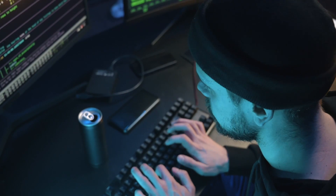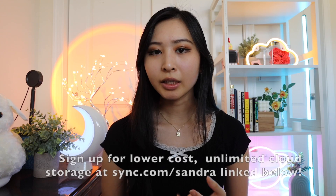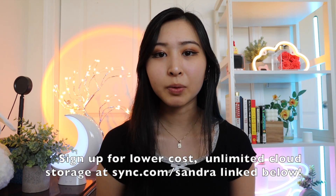That's it for this video! Let me know if you have any other training programs you'd recommend in the comments below for an SOC or security analyst. These are some of the best and most up-to-date ones I found, and I'll have all of them linked in my description below. Don't forget you can sign up for lower-cost unlimited cloud storage with Sync at sync.com/sandra, linked in the description below.